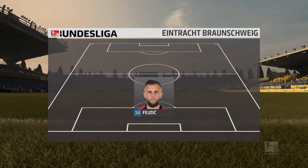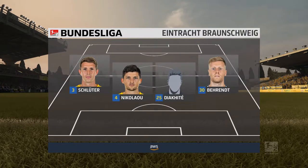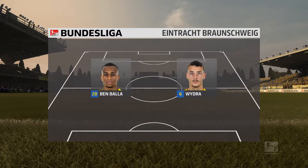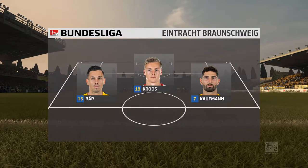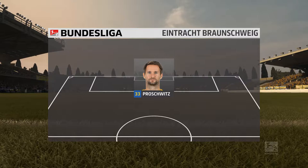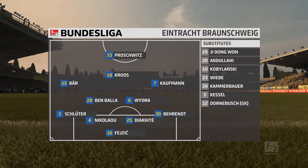So the initial eleven for the home side. This is a formation most people in the game are very familiar with nowadays — most coaches are adopting it. What it does give you is two holding players in front of the back four to protect them, but it also gives you three supporting players to that central striker.